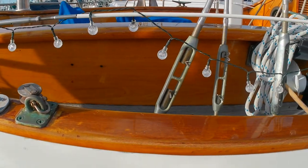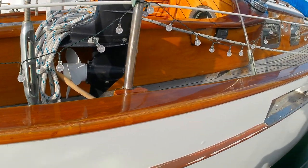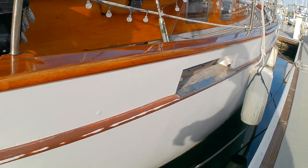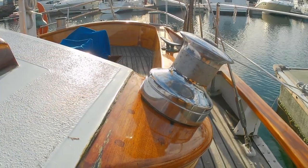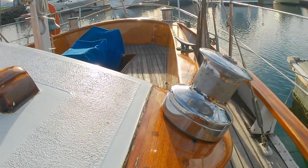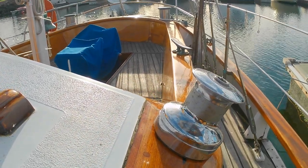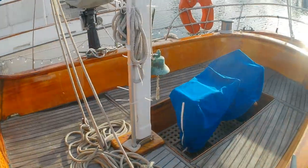You can look at it and definitely tell it's a cruising type of boat. It's ketch rigged and fairly beamy for a boat of this vintage, which is kind of neat. The cockpit is wonderful — very accommodating, very comfortable. It definitely has a lot of cruising amenities to it more than racing amenities.